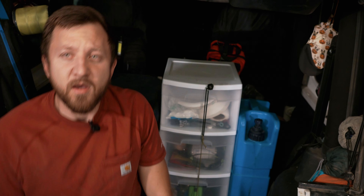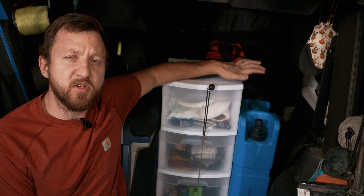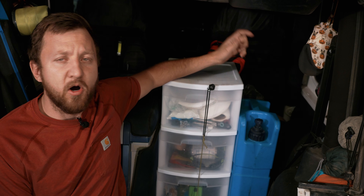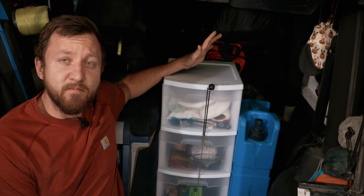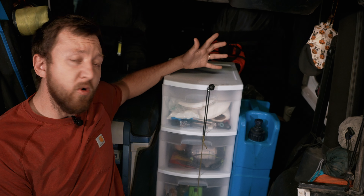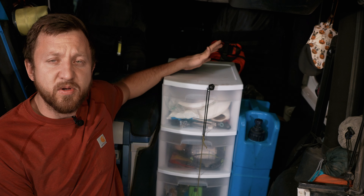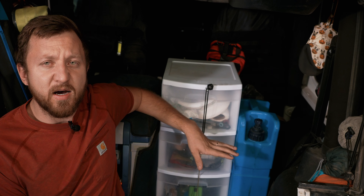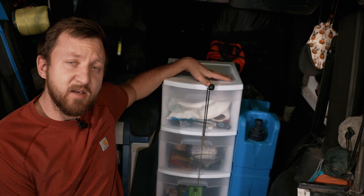So let's go outside and take a look at it, and you can let me know what you think and if you would use one. So here it is — my ingenious storage solution. It's a $12 set of drawers from Walmart. I'll throw a link below if you want to check it out. Honestly, it's been amazing. We just needed something to organize our stuff — we didn't need anything crazy, didn't have to build something heavy. We were just trying to organize what we had, and this seems to have done the trick.